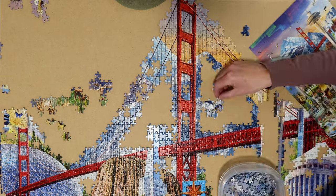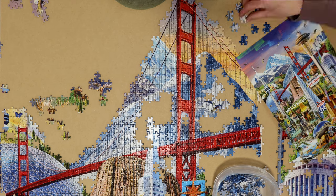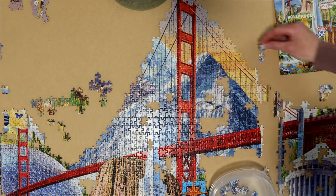The mountain depicted behind this section of the Golden Gate Bridge is Mount Whitney in California — the highest mountain in the contiguous United States and the Sierra Nevada range, with an elevation of 14,505 feet or 4,421 meters.